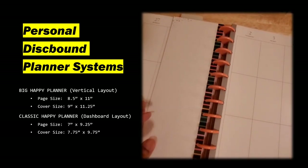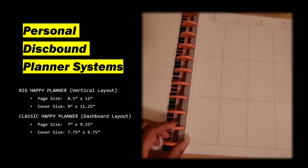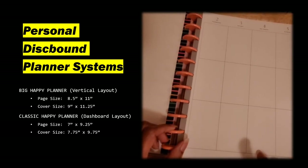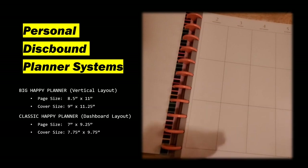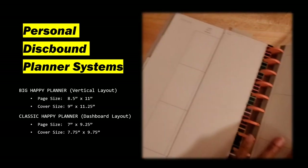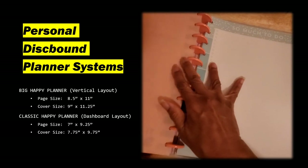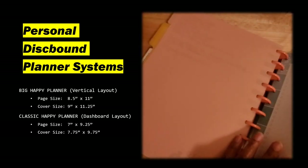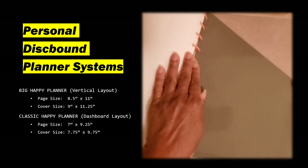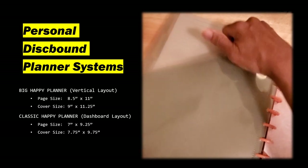I also have note pages in the back and a two-sided folder that I can put papers in. If this was the only planner I was going to use, I could use it as a planner and also a notebook. I'd pretty much use this as a planner. On the back, I have tabs for note pages, and I have the two-sided folder — a folder on this side and a folder on this side.